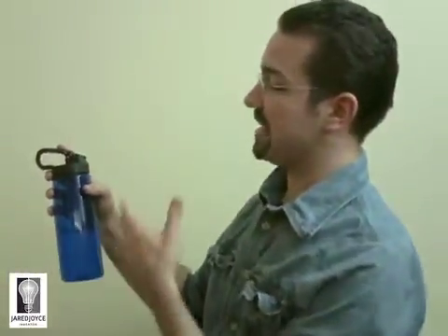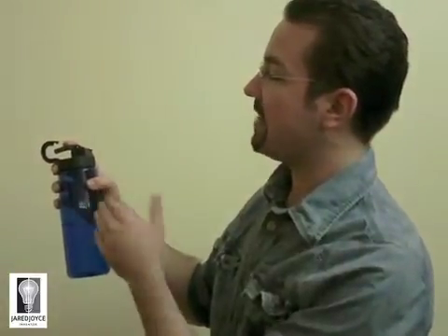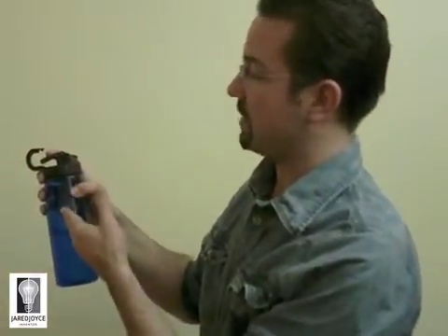The next innovation to notice is that this oversized carrying loop is actually a built-in carabiner in the cap. You simply press halfway down to attach the bottle to your belt or backpack, and then press all the way down to activate the drinking mechanism inside the cap.